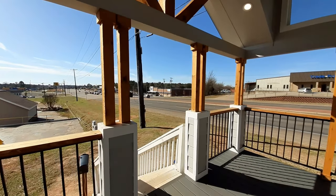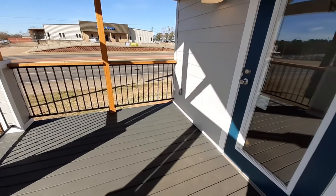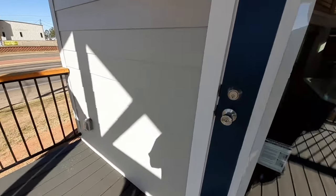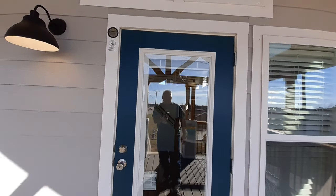Up there is a fixture for a fan and a light, and that is currently sitting on the floor inside the living room. We've got the full-on glass door here.